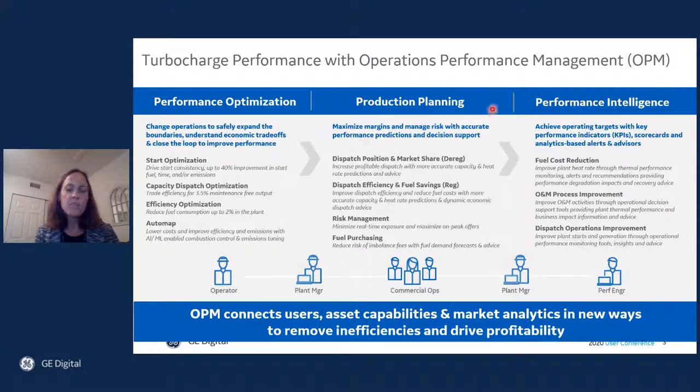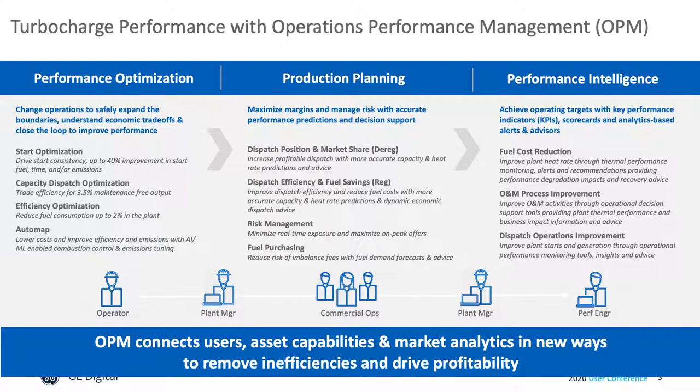With production planning, asset capabilities and costs are integrated with market analytics so that traders and dispatchers always have the best available information in real time, contextualized for the role and the decision that needs to be made. And then with performance intelligence, engineering and plant personnel achieve operating targets through benchmarking, analytics-based alerts and advisors across thermal performance and flexible operating modes such as starts, ramping, and min-load.